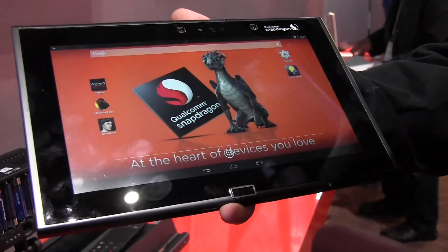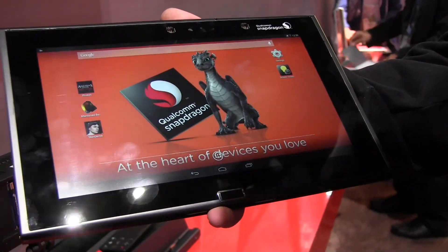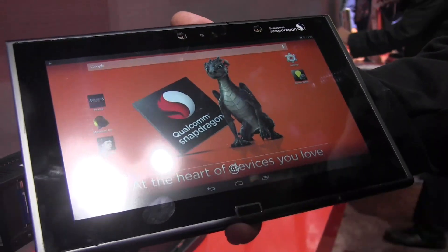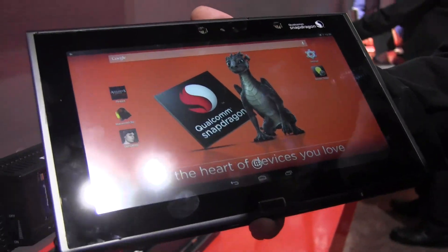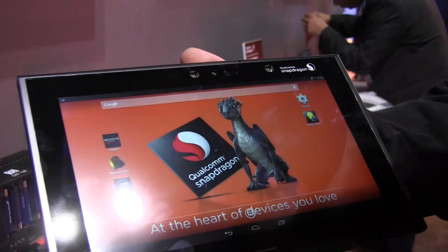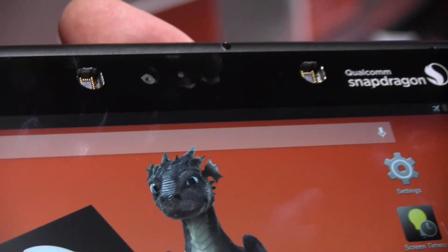Let's take a quick look around. We have a home button down here which is not working right now because they're using the Android 4.4 on-screen buttons. There's what I think is a 5 megapixel or even higher resolution front camera right here, and a bunch of sensors up top. As I said, there's pretty much everything in there that's really expensive and that you would want to build into a tablet.